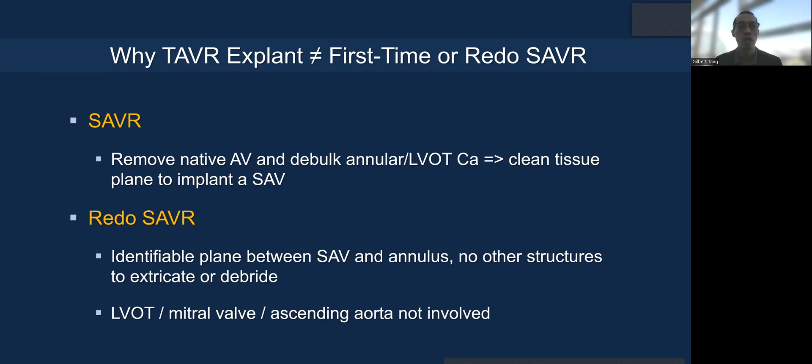Why TAVR explant is not the same as first-time SAVR or even redo SAVR is the following. With SAVR, we remove all the aortic valve leaflets and debulk the annular and LVOT calcium, so there are clean tissue planes to implant a surgical valve. Even with redo SAVR, you can still identify a plane between the surgical valve and the annulus, and there's no other structure that you'll injure to remove it, unless it's endocarditis. The LVOT, mitral valve, and the ascending aorta are typically not involved.